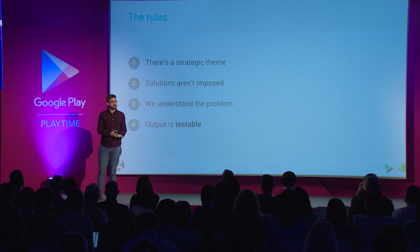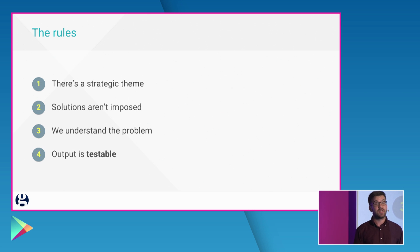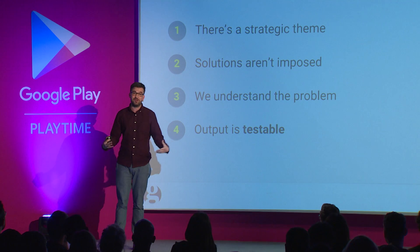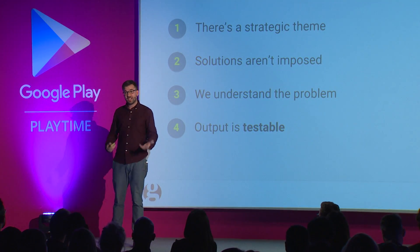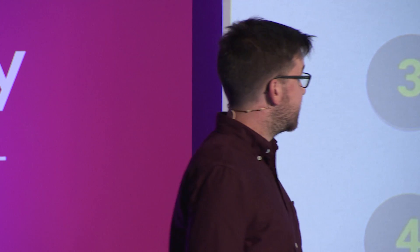The first, and this is important to unleashing the strategic value, is there's a strategic theme. Ones that we've run over the last year have been around mobile monetization, editorial innovation, key personalization, and making our apps quicker and more responsive. Solutions aren't imposed — the job of someone like me is to simply give the theme and then allow the teams, as large as they can be, to come up with the most creative ideas they can on their own to meet that theme. We take time at the beginning of the build week to deeply understand what we're trying to do. And critically, the output is testable — it needs to be able to go somewhere where we can get actual feedback from actual users.